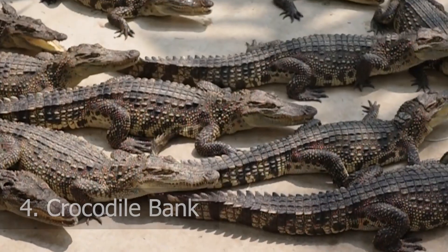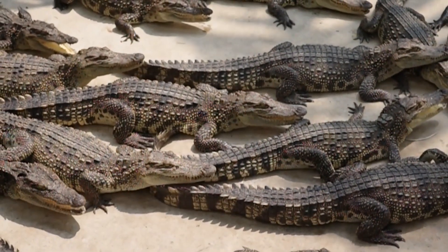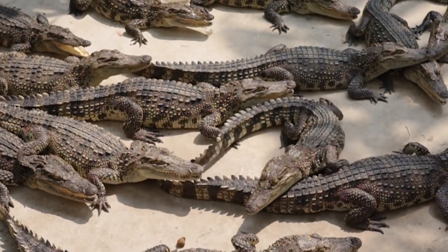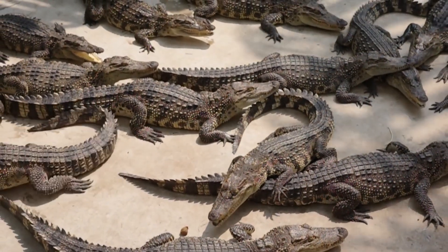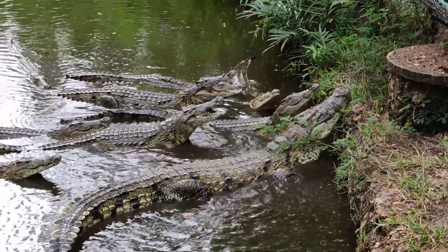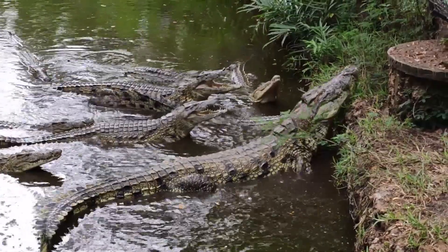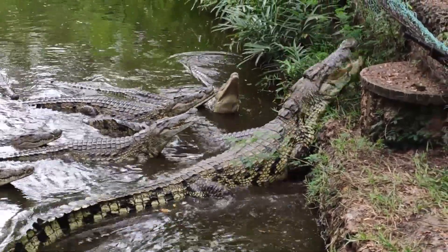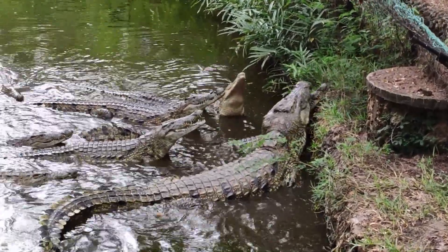Number 4: Crocodile Bank. Experience the wonders of the reptilian world at the Crocodile Bank, a renowned conservation center located near Mahabalipuram. Home to over 2,000 crocodiles and alligators, this sanctuary plays a vital role in the conservation and breeding of endangered species. Visitors can witness feeding sessions, interact with knowledgeable guides, and learn about the importance of preserving these magnificent creatures and their habitats.